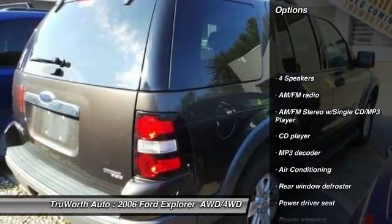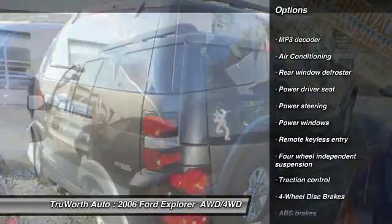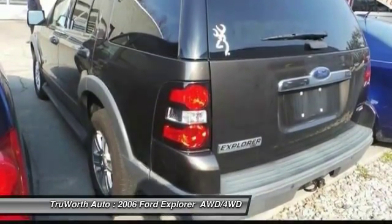Traction control. Dual airbags. Leather wrapped steering wheel. Air conditioning. Power windows. Power steering. Four wheel disc brakes. Electronic stability control. Compass. All lights.